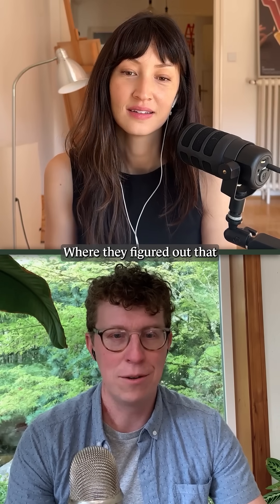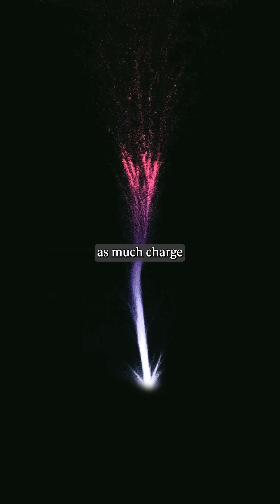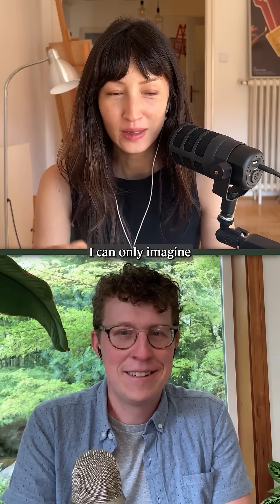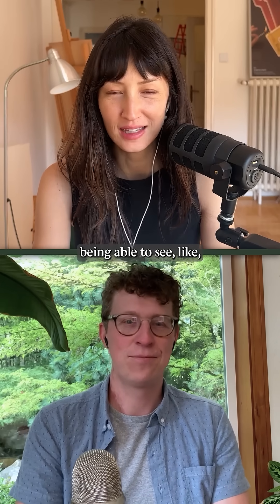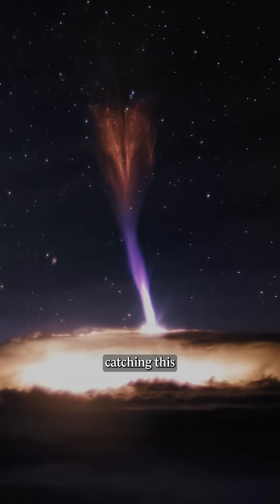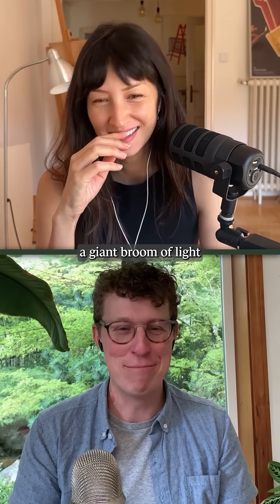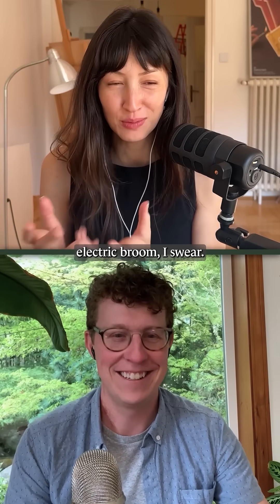Oh, really? They figured out that these jets can actually move as much charge as 10 to 50 normal lightning bolts. I can only imagine being able to see that — like say you're in an airplane catching this, who would believe you? Yeah, I just saw a giant broom of light. But it was a pink electric broom, I swear.